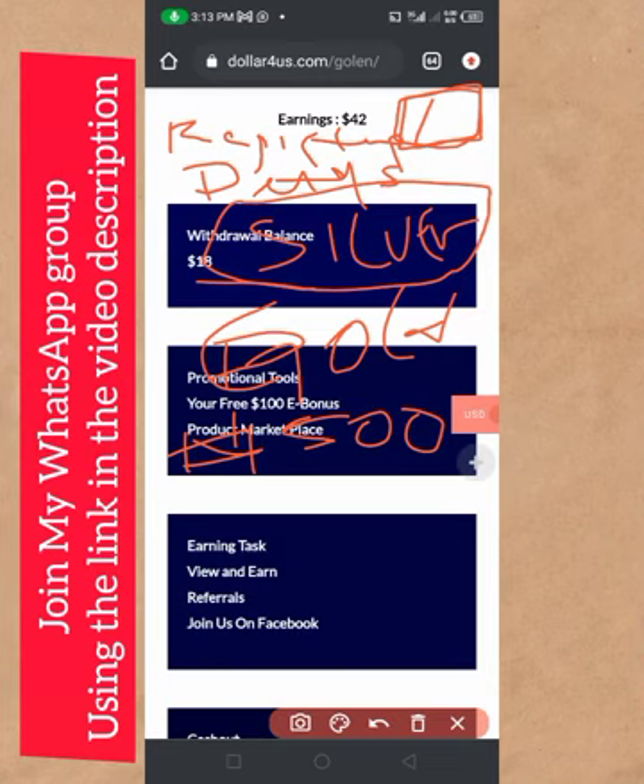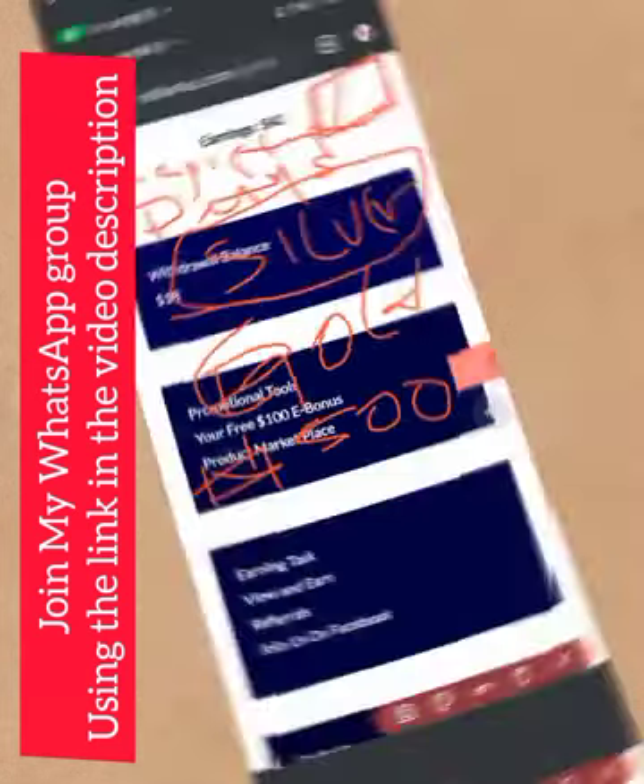Once you submit, wait for 24 hours and your account will be activated. But if you want your account activated instantly, just message me on WhatsApp — you will find my WhatsApp link in the description of this video. I will help you register and activate your account instantly without waiting 24 hours.